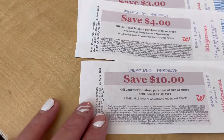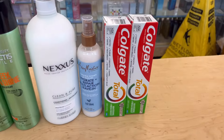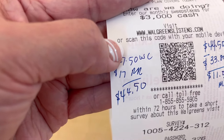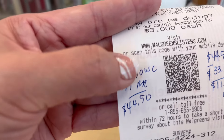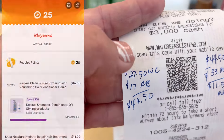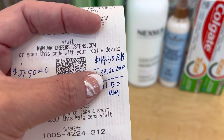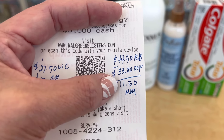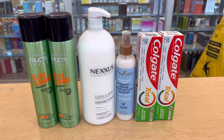So $27.50 in Walgreens cash back on this transaction. We also got $10 in register rewards from Nexus, $4 from Garnier, and $3 from Colgate — that's $17 in register rewards. Combined, that's $44.50 total rewards back. I submitted my receipt to Fetch but I still need to spend at least $16 more to get those rewards. Our out of pocket was $33, rewards back are $44.50, so that's an $11.50 money maker!